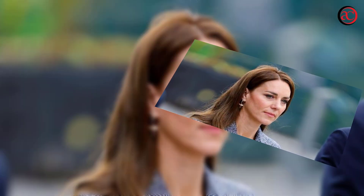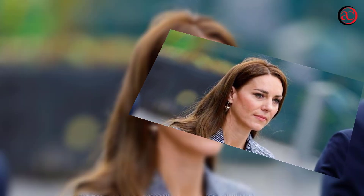Case in point: her engagement announcement dress put the label Issa on everyone's radars, and her go-to Barbour coats prove that she knows all about British heritage dressing. But one of her most often worn pieces isn't British — it's steeped in French history, and it could be a sort of security blanket for the princess.